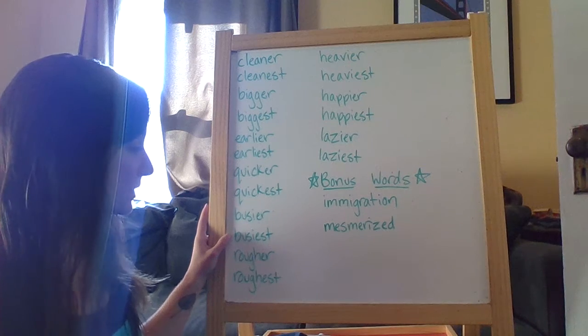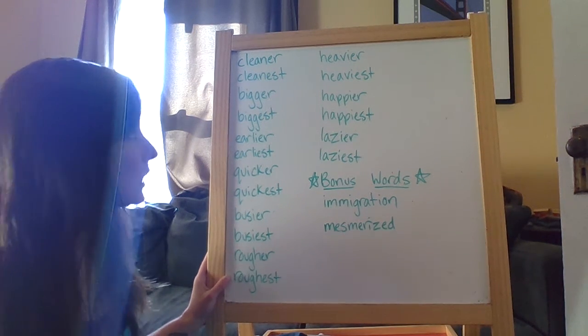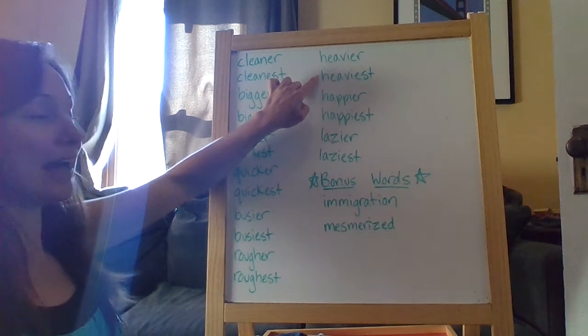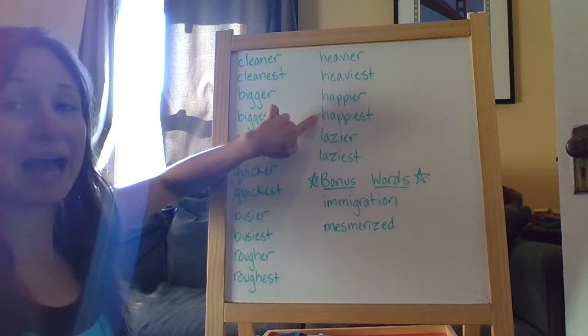Busier, busiest. Rougher, roughest. Heavier, heaviest. Happier, happiest.